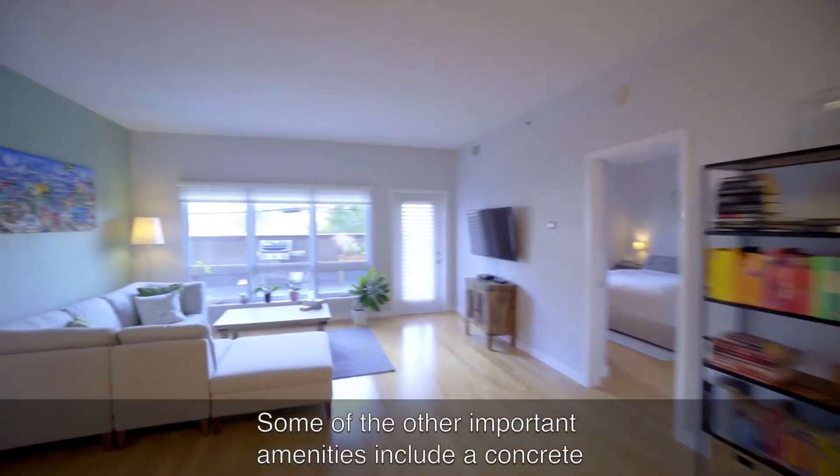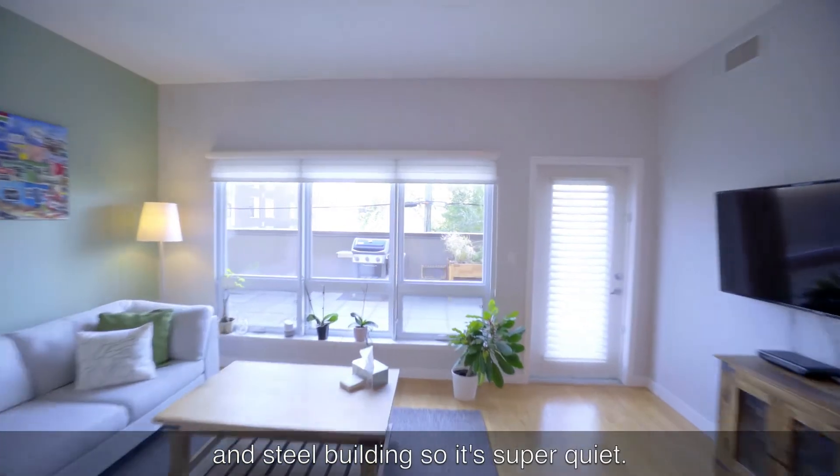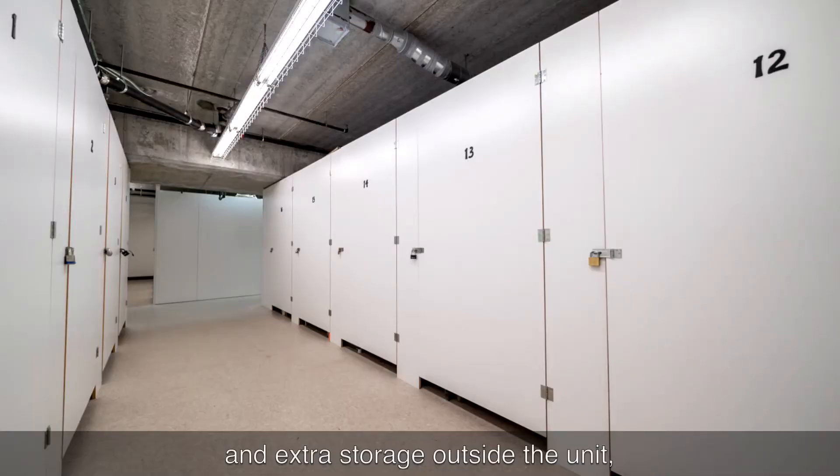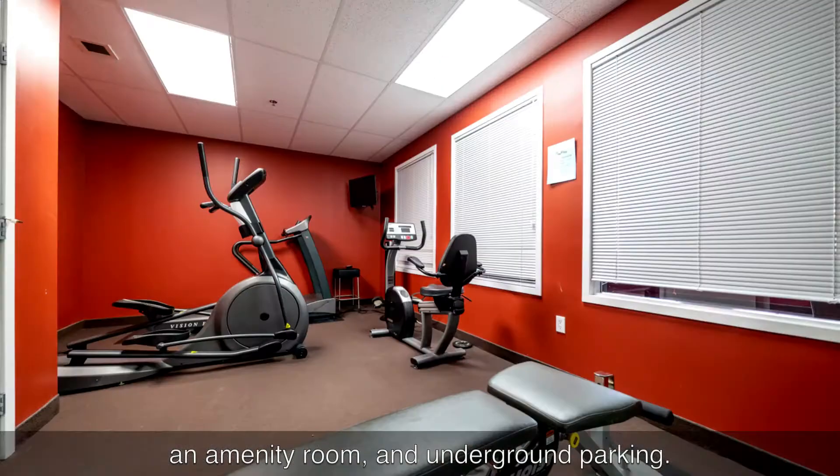Some of the other important amenities include a concrete and steel building, so it's super quiet. You've got in-suite laundry, extra storage outside the unit, an amenity room, and underground parking.